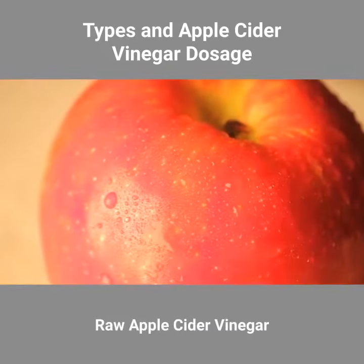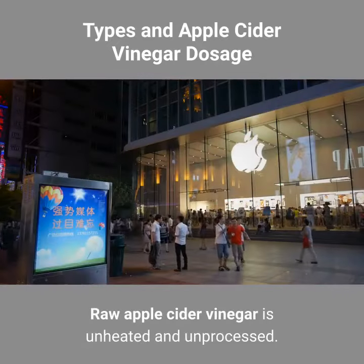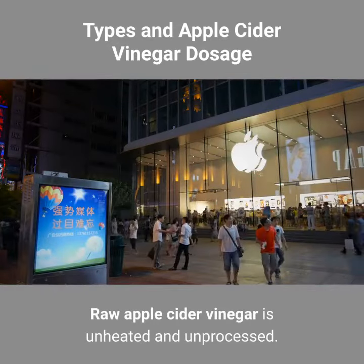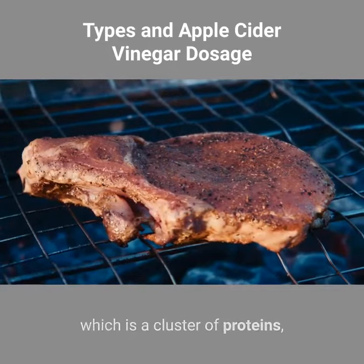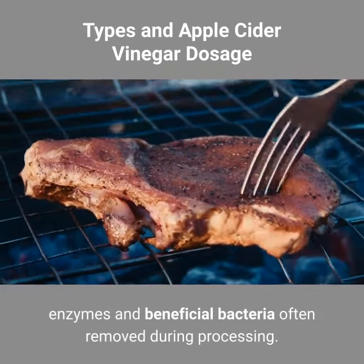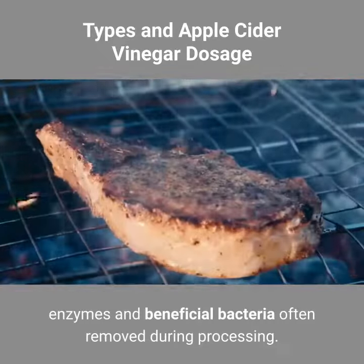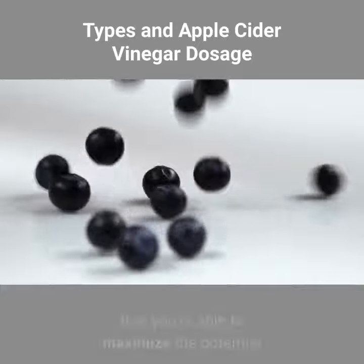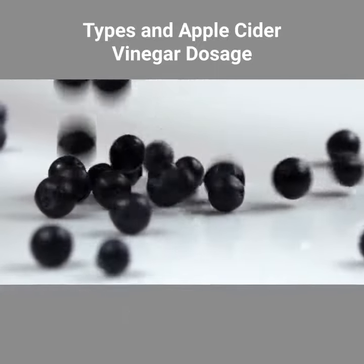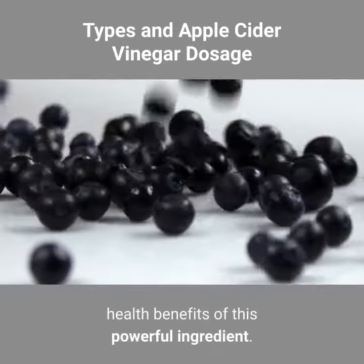Raw apple cider vinegar. Raw apple cider vinegar is unheated and unprocessed. This means that it still has the "mother" intact, which is a cluster of proteins, enzymes, and beneficial bacteria often removed during processing. Consuming apple cider vinegar with the "mother" intact ensures that you're able to maximize the potential health benefits of this powerful ingredient.